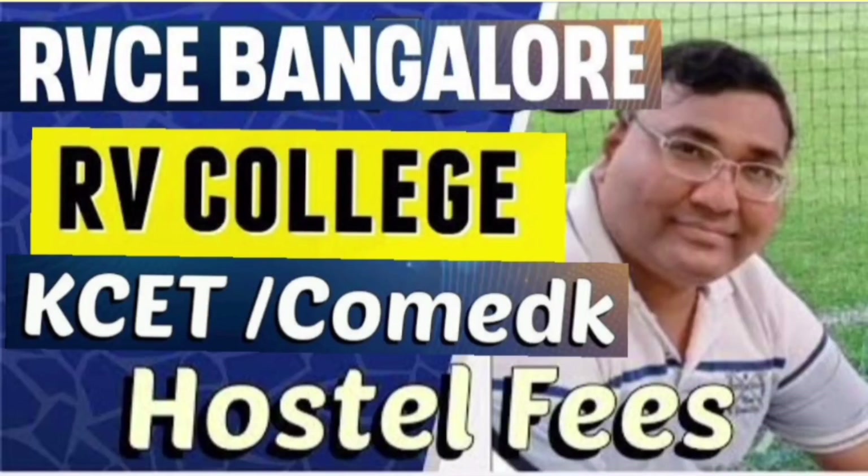Hello friends, good morning, good afternoon, good evening. So as you understand, this is about RV College of Engineering, RVCE, and I am going to talk about all hostel fees.